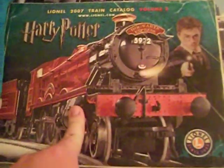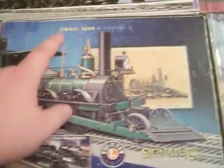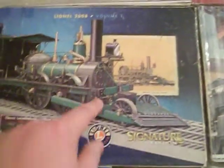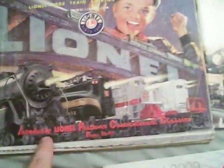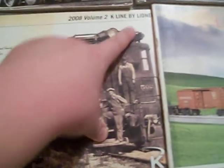2007 Volume 2 with the new Harry Potter train set. 2007 Volume 2 K-Line by Lionel with the PRR A5 switcher. 2008 Volume 1 with the signature edition John Bull. 2008 Volume 2 introducing the Conventional Classics by Lionel Postwar. 2008 Volume 2 K-Line by Lionel, introducing the 502 Red River Lumber Company engine. 2008 ready-to-run catalog featuring the new Pimsy Flyer.